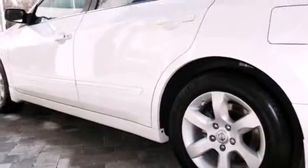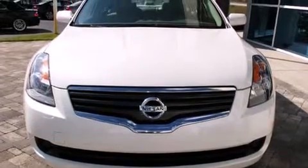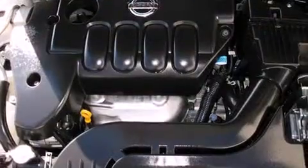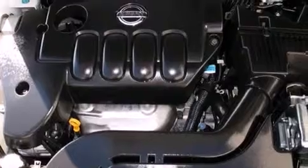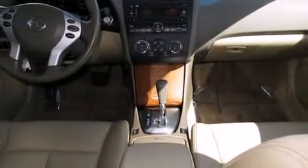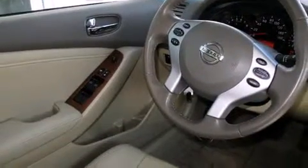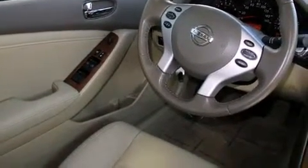Nissan prioritized comfort and style by including a tachometer, speed-sensitive wipers, remote keyless entry, and one-touch window functionality. Nissan ensures the safety and security of its passengers with equipment such as head curtain airbags, front side impact airbags, anti-whiplash front head restraints, a security system, and four-wheel disc brakes.